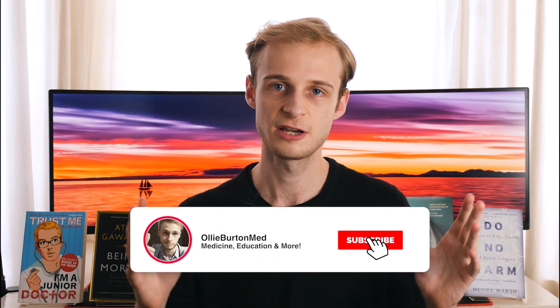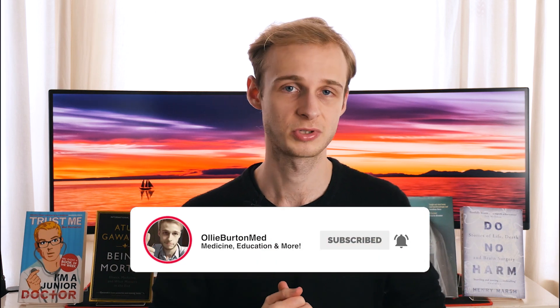That's three tips out of the way — we're more than halfway through. If you're finding this video useful, please consider hitting that subscribe button. It really helps out the channel.